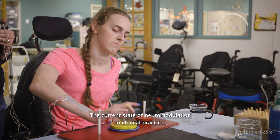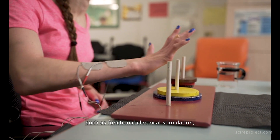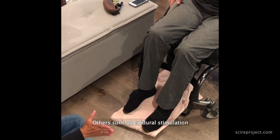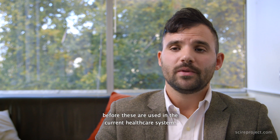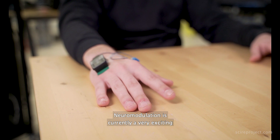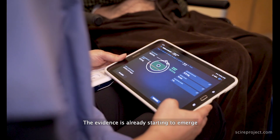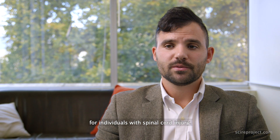Regarding the current state of neuromodulation in clinical practice, some techniques are fairly well established, such as functional electrical stimulation and the use of baclofen pumps. Others, such as epidural stimulation, are still emerging therapies, and more evidence is required before these are used in the current healthcare system. Neuromodulation is currently a very exciting and promising area, and as this series will show, the evidence is really starting to emerge that it can treat multiple dysfunctions for individuals with spinal cord injury.